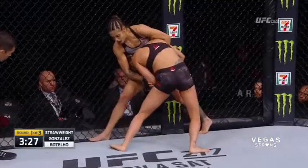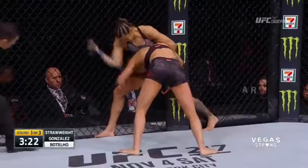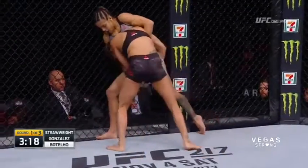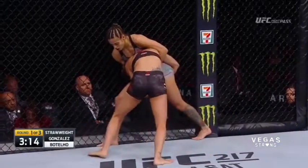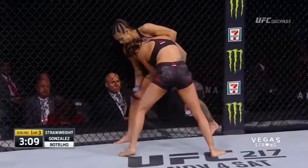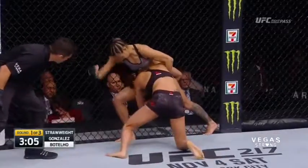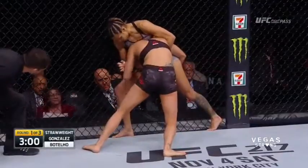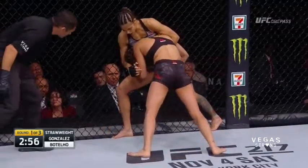Pearl's doing a good job with her pressure into the fence. Botelho has five pro wins, all of them by knockout, three in the first round. She actually was set to make her UFC debut last December against Valerie Letourneau, but that hand injury reared its ugly head again. She broke her right hand, didn't have surgery, and then broke it again.